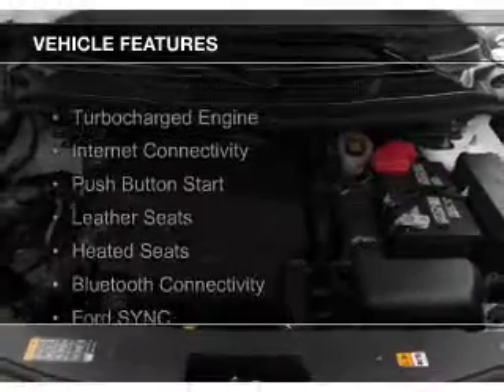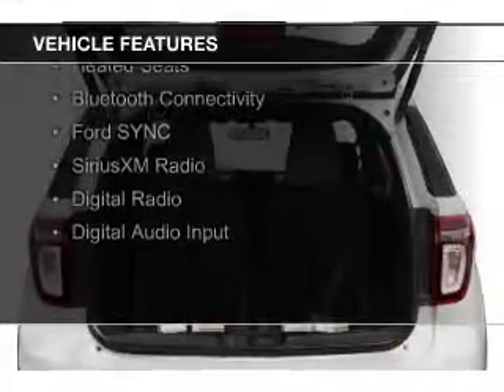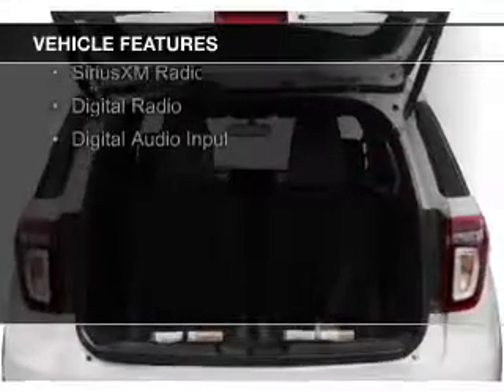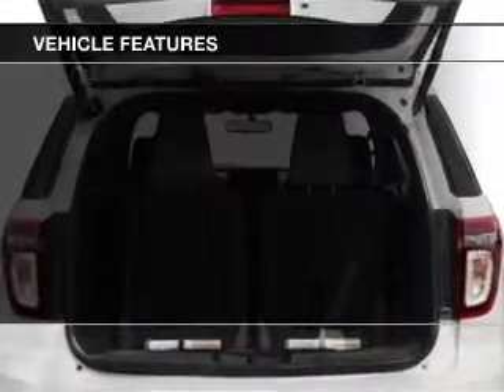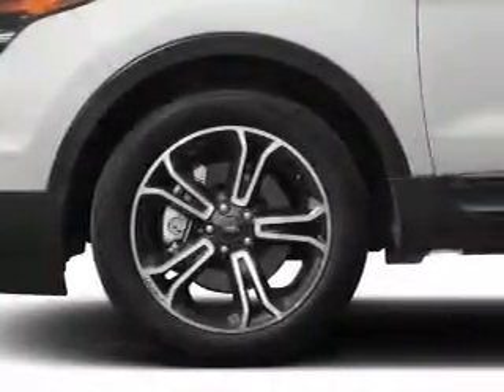The features include a turbocharger, internet connectivity, push-button start, leather seats, heated seats, Bluetooth connectivity, Ford Sync voice activation, Sirius XM satellite radio, and digital radio.